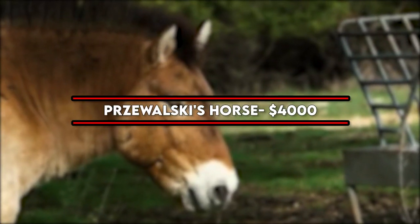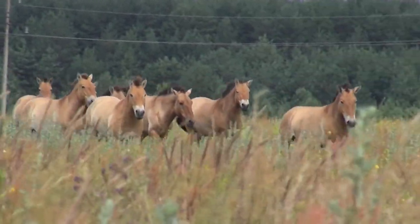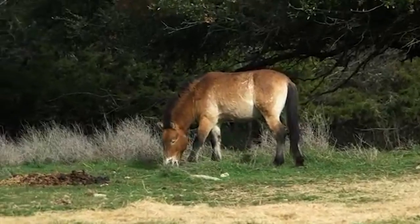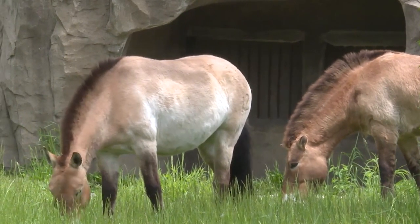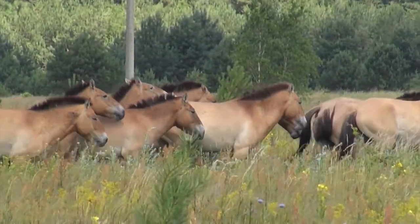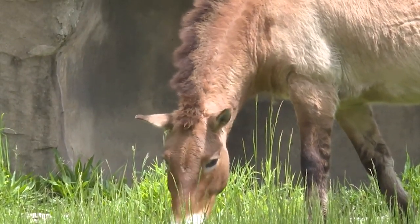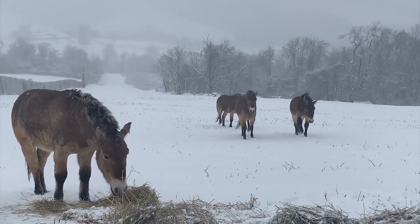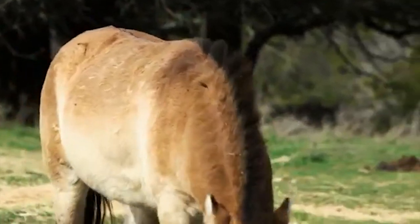Number 2: Przewalski's Horse — $4,000. The Przewalski's Horse is an endangered horse found only in the steppes of Central Asia. It's also the only remaining truly wild horse — all other so-called wild horse breeds are feral horses that escaped domestication. Researchers believe these horses once ranged across much of Europe and Asia, but humans and livestock eventually took over most of their habitat. Its appearance sets it apart, with a large head, a thick neck, and most notably, a short, erect mane. They're an aggressive breed, and you have to take a lot of precautions while approaching them.